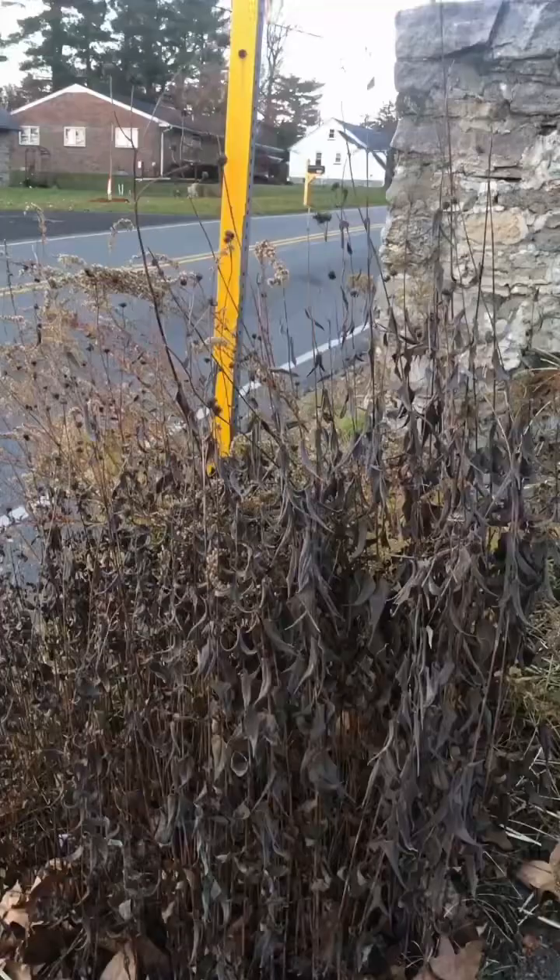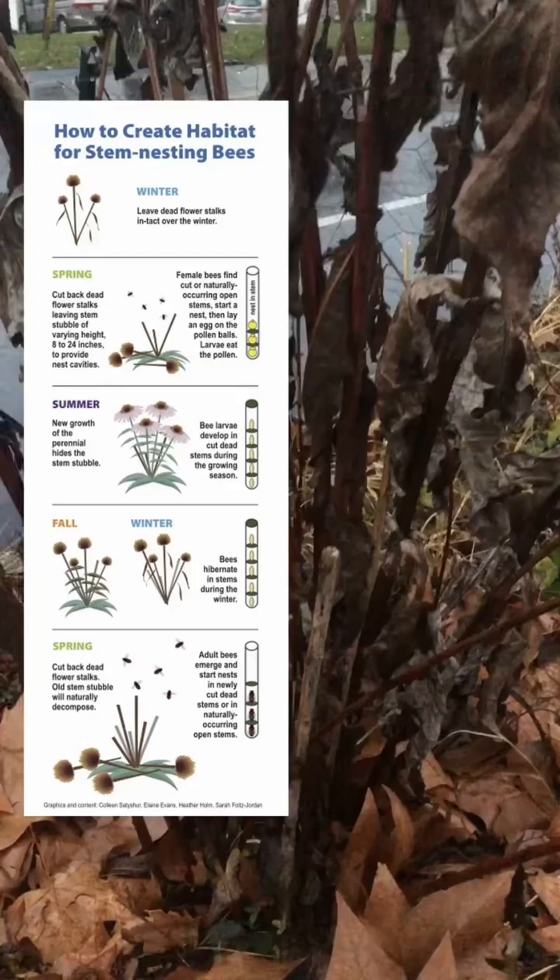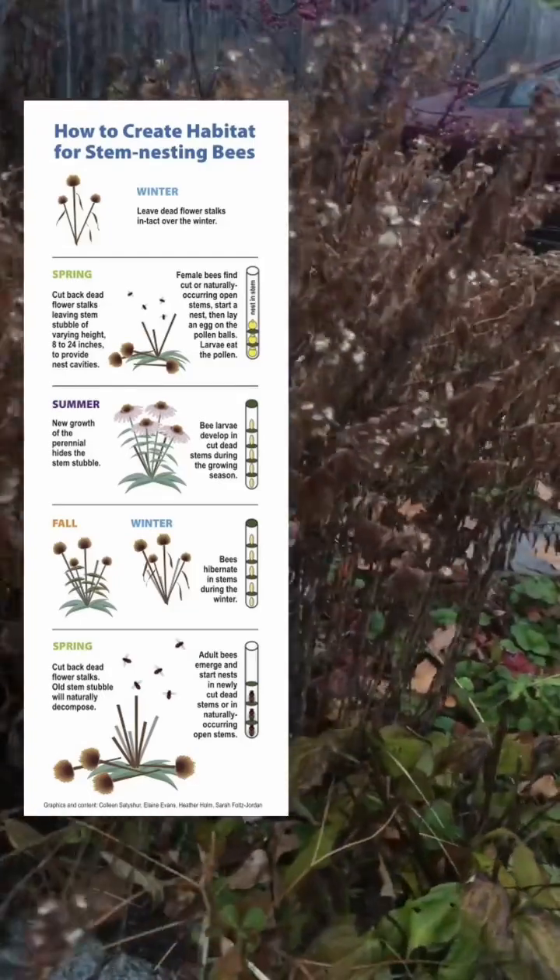These standing dead stems are very important for our native bees, who hibernate inside the hollow stems over the winter, and there are probably a few hundred of these stems throughout my garden.